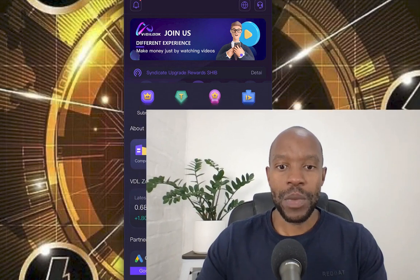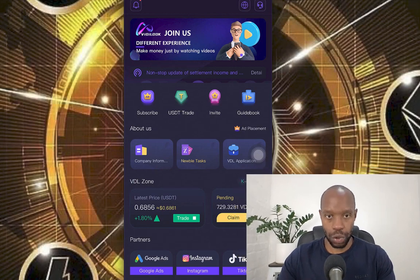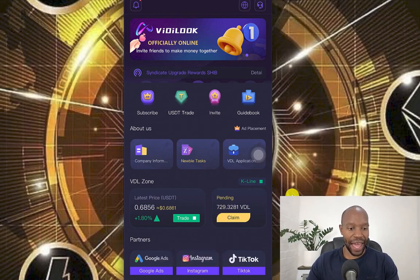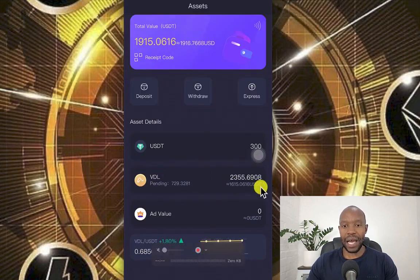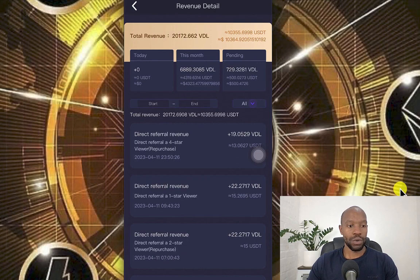Even though I'm renewing, this can be treated as a first sign-up or first purchase. Look at this — $7.29 that I have pending at this stage. If I go to assets, you'll see I currently have $1,615 in VidyLook tokens and the pending right here is $7.29, which is significant. And if I go to revenue detail, you see that for today I haven't earned anything as shown here, but my pending is $500, which is $729 VidyLook tokens.